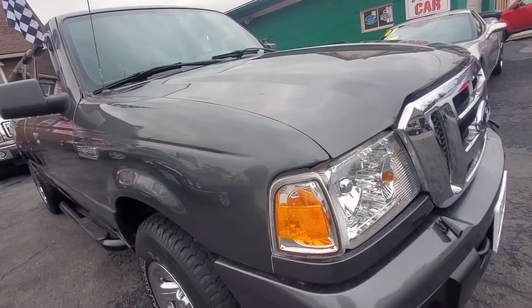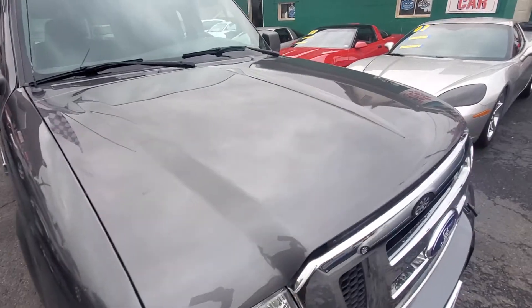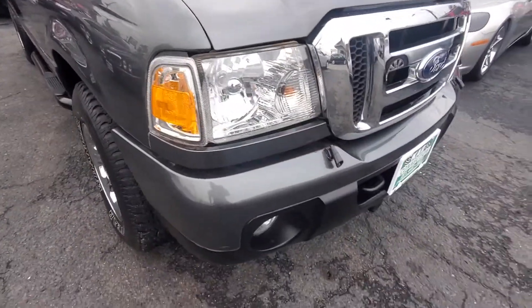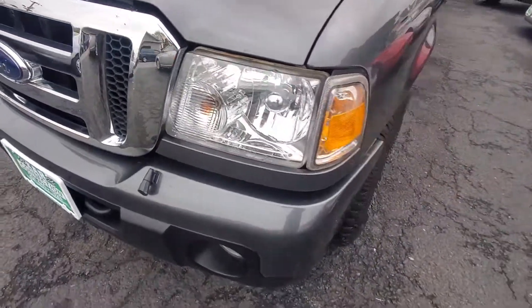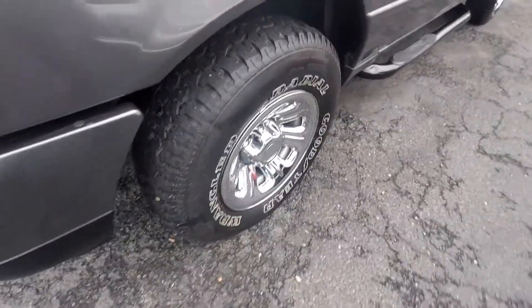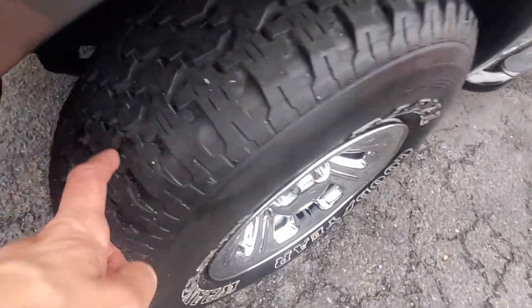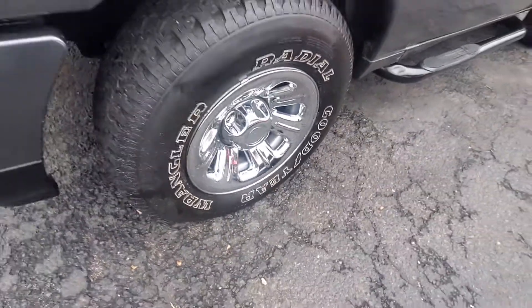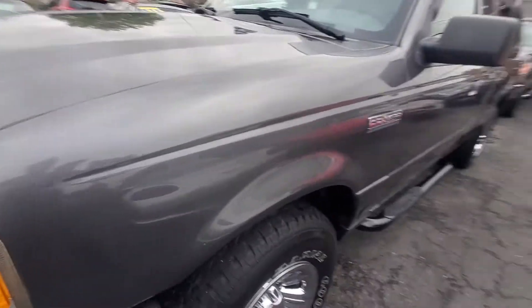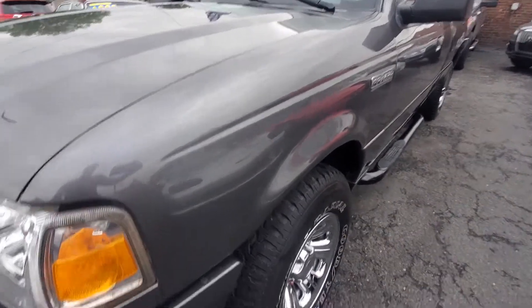You look down the side — no dings, dents, scratches, or paint peeling of any kind. The hood is in very good shape. Headlights are in good shape, front bumper is in good shape. Here's your driver's side headlight. It does have matching Goodyear's all around with good tread. Wheels are in good shape. You look along the side, equally as clean on this side.